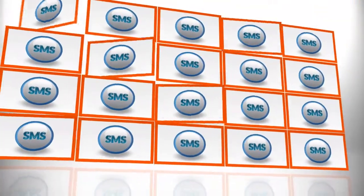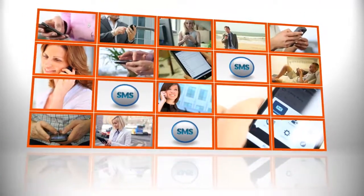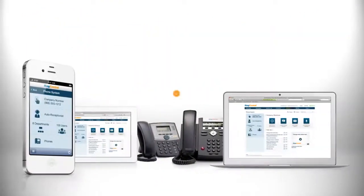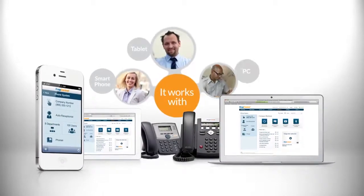Business SMS lets employees use their business numbers to text with customers, colleagues, and even departments. It works with your smartphone, tablet, and PC.